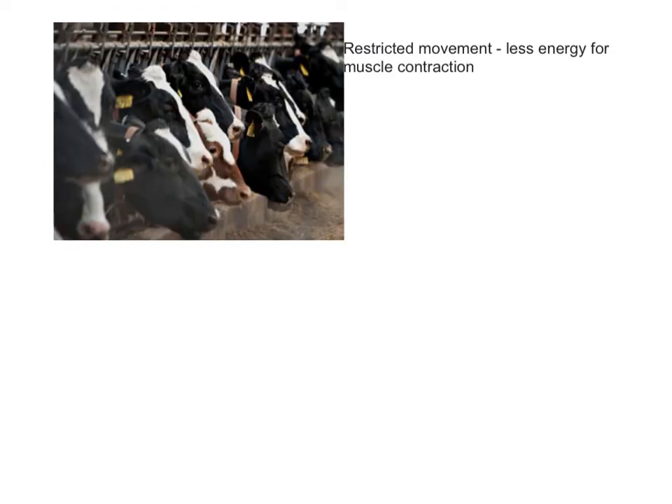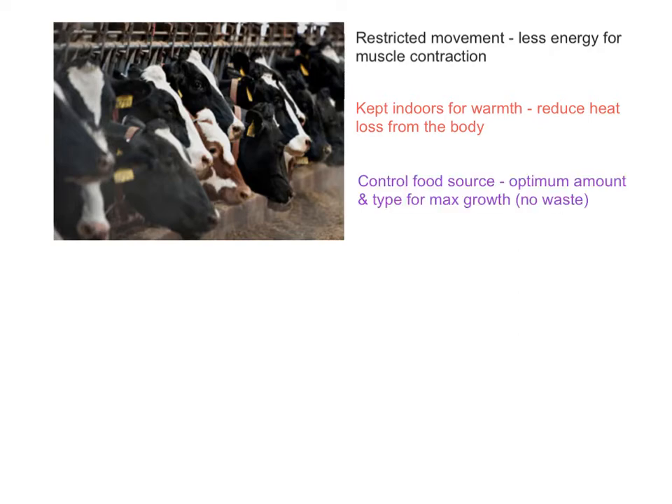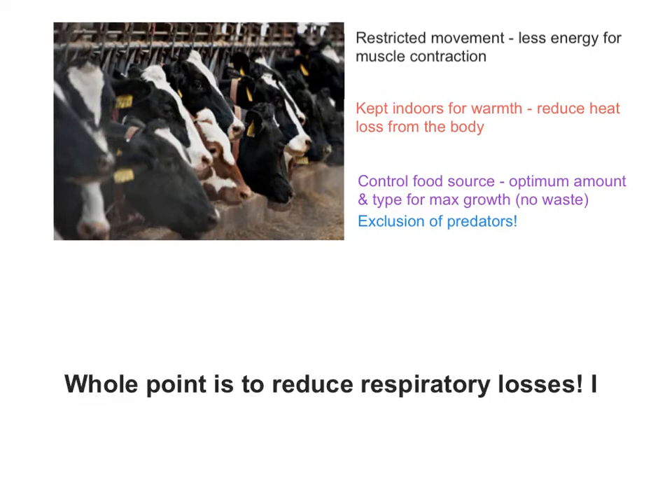We'll talk first of all about the effect on productivity when raising animals. You will have known a lot of this already. They restrict movement, which means there's less energy available for muscle contraction, so less respiratory losses. They're kept indoors so it's nice and warm, reducing heat loss. They control what the animals eat, giving them the best type of food to ensure maximum growth with no waste, and by having them inside they exclude predators. All of this is to reduce respiratory losses. The less respiration happening, the more energy taken into the body is used to make them grow - their biomass goes up, and therefore that's more profit for the farmer.